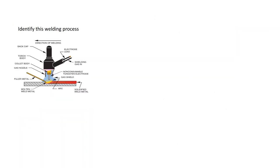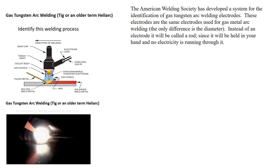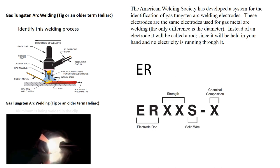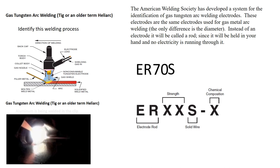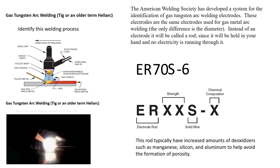This welding process is referred to as gas tungsten arc welding, also known as TIG or Healy arc. The American Welding Society has developed a system for identifying the gas tungsten arc welding electrode, which is the same electrode used for MIG welding. The ER stands for electrode rod; the 70 stands for minimum tensile strength of 70,000 pounds per square inch; the S indicates solid wire; and the 6 is the chemical composition. This rod typically has increased amounts of deoxidizers such as magnesium, silicon, and aluminum to help avoid the formation of porosity.